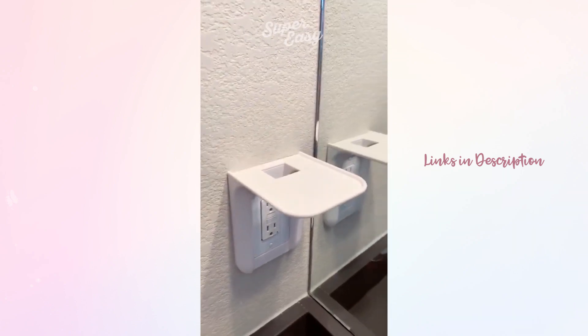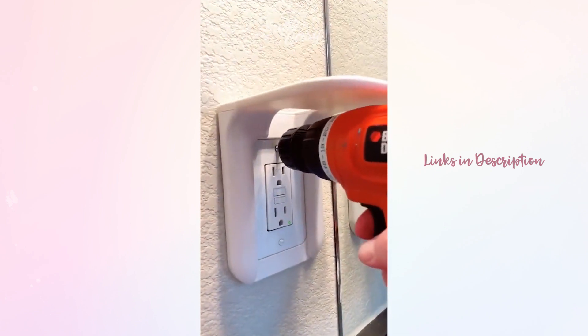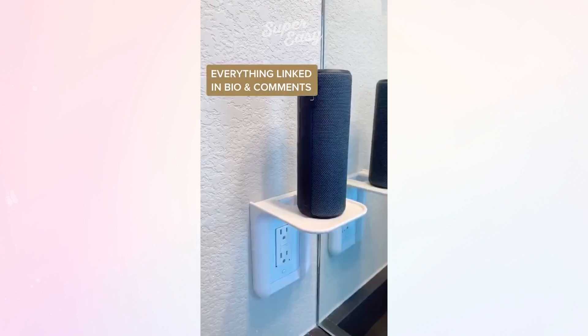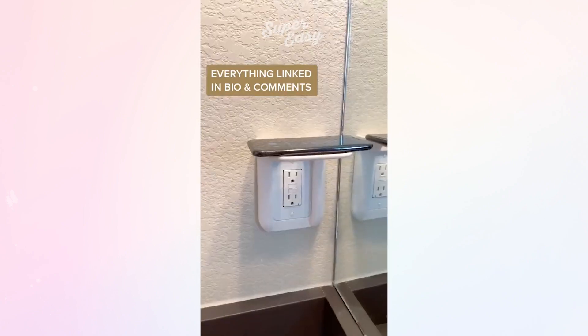And lastly is this wall outlet shelf that is really easy to install and it's nice for things that maybe you don't want on your counter. It frees up a little bit of space for things like your toothbrush, a speaker, or a Google Home.